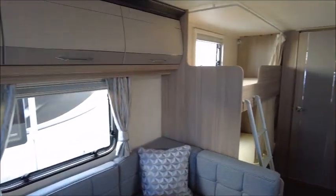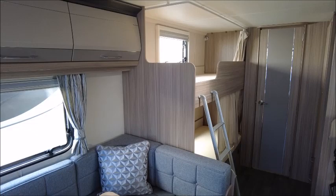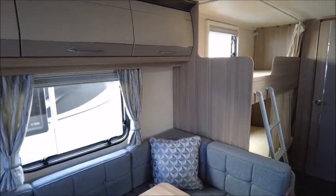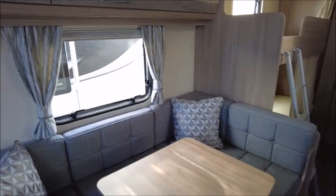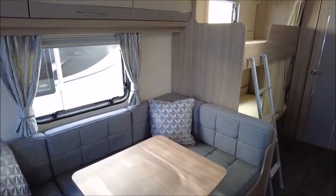Next is a side dinette, which can house several people around a table. The table can be lowered at night time and then the cushions repositioned, making this into a large single bed.